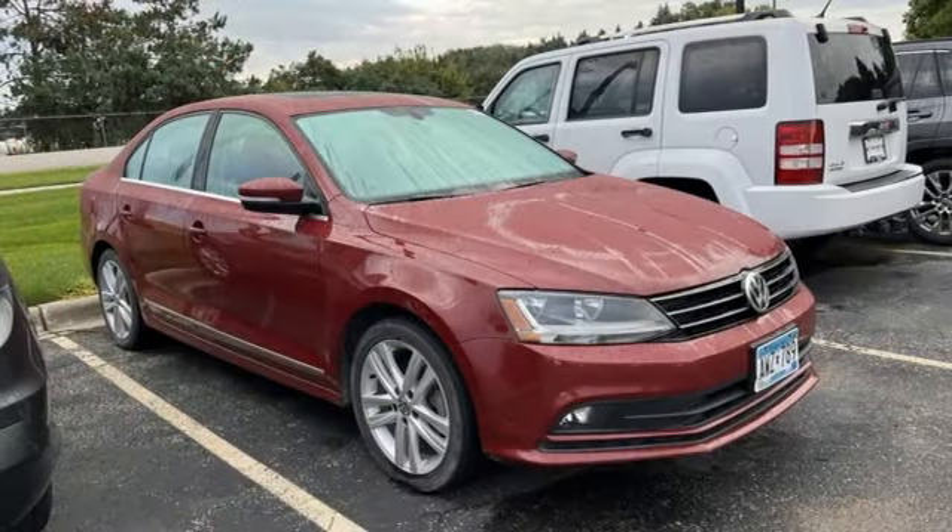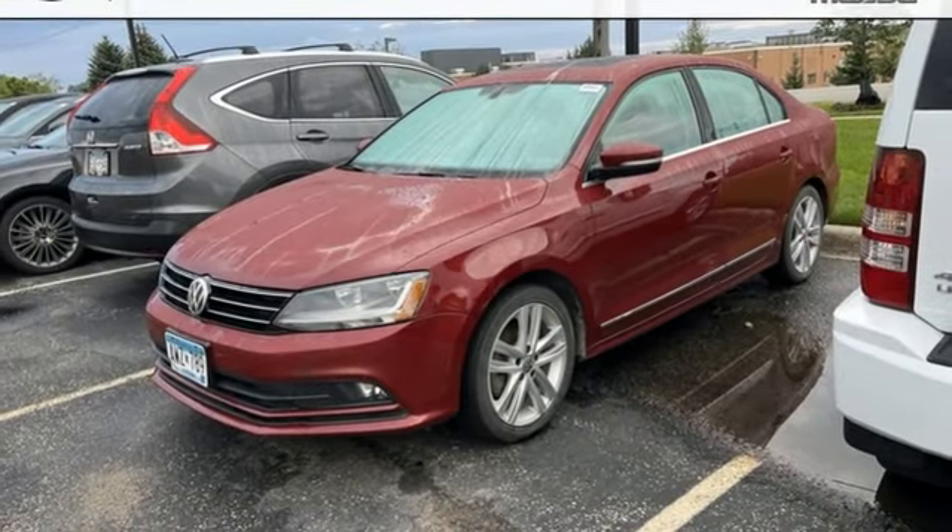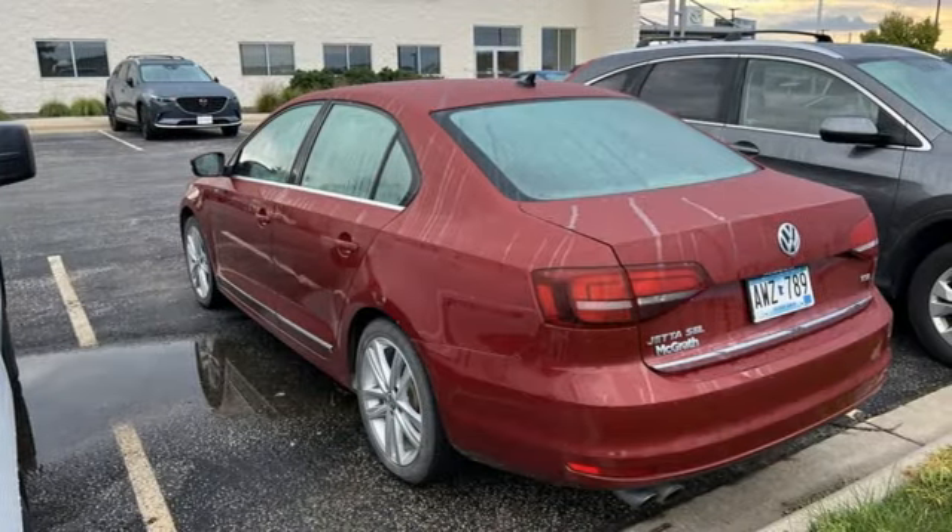Automatic transmission. Express open and close sliding and tilting sunroof. Gas pressurized shocks. And intercooled turbo inline four cylinder engine.